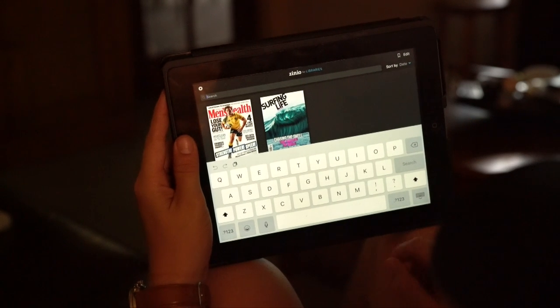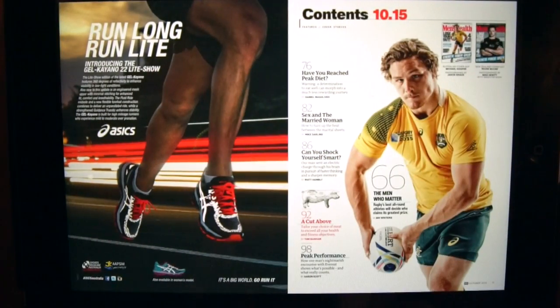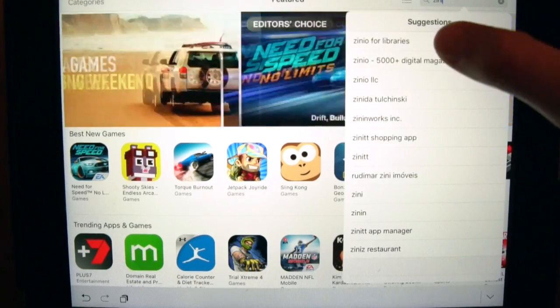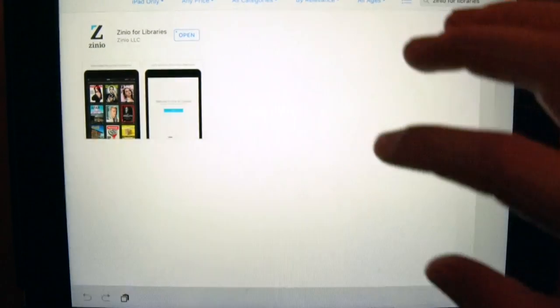You can read your magazine on your PC or sync with your smartphone or tablet. To do this, you'll need to download the Zinio for Libraries app. You can get the app from the Zinio platform or via your app store.